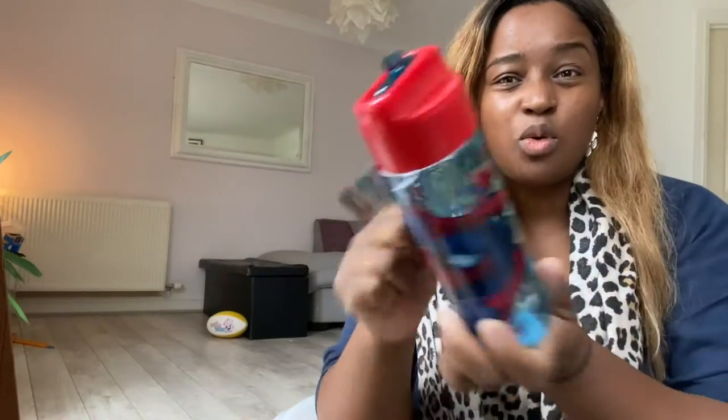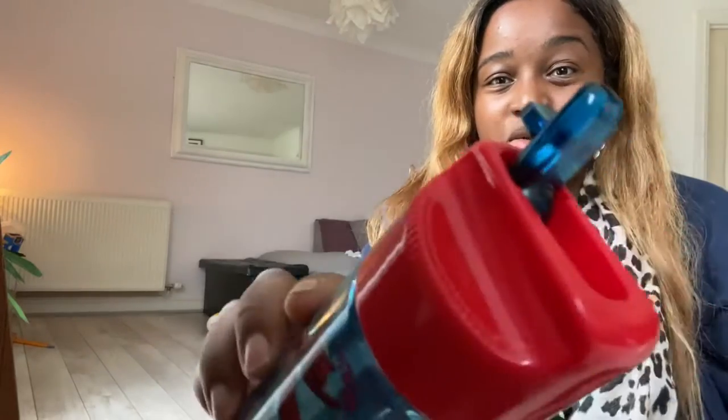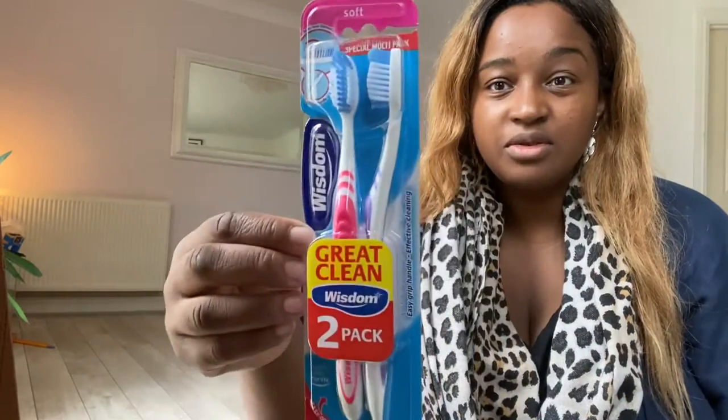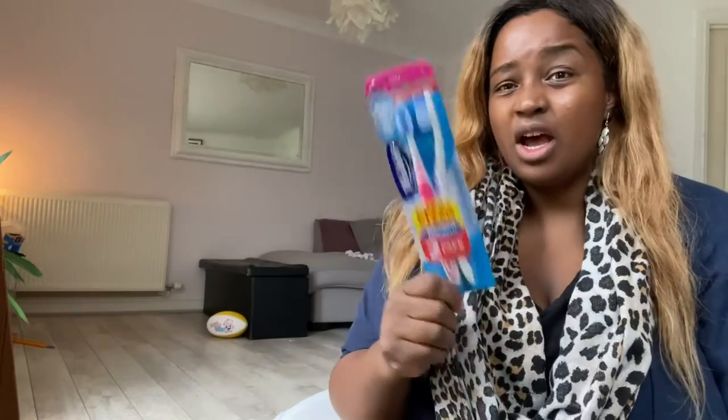We got a Spider-Man water bottle — it's reusable, durable, has a spout, and you can detach everything for a good clean. We also got some toothbrushes from B&M — about £1.19 — soft bristles from the Wisdom range. Remember to replace your toothbrush every three months!